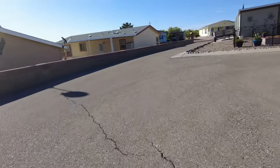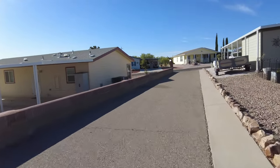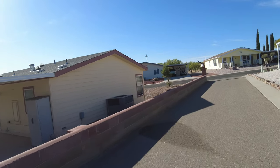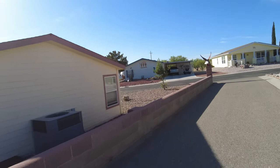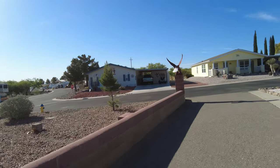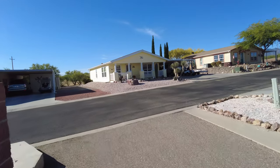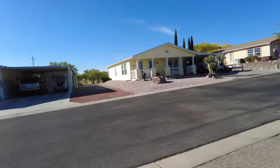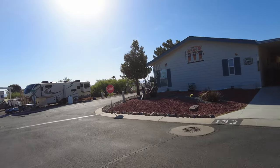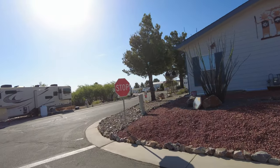Some of these homes are snowbird homes, so people aren't living here full time, but most people do live here because it's such a beautiful place. Being that Benson — especially this part — is about 4,100 feet elevation, it's a good 10 degrees cooler than Tucson.